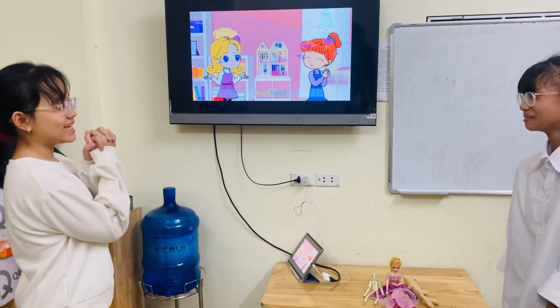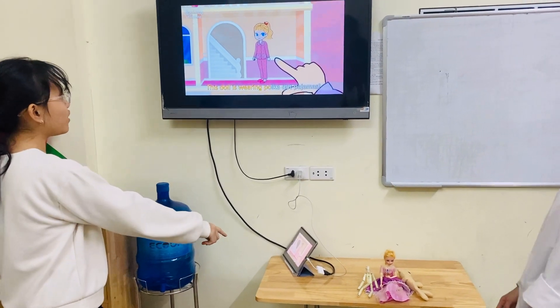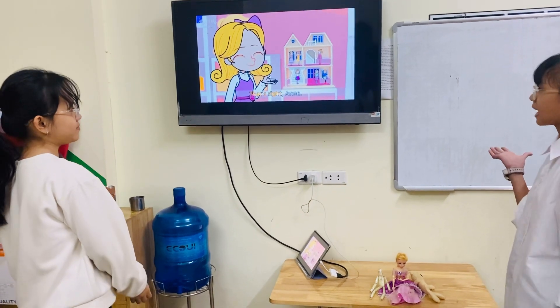It is lovely. This girl is wearing a pocket of pajamas. That's right, Anne.